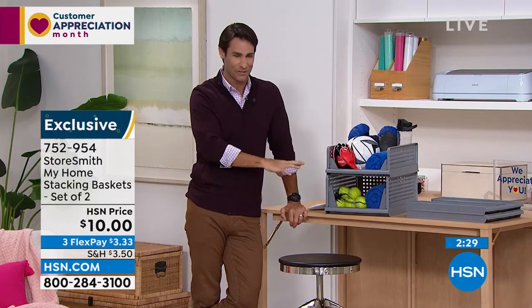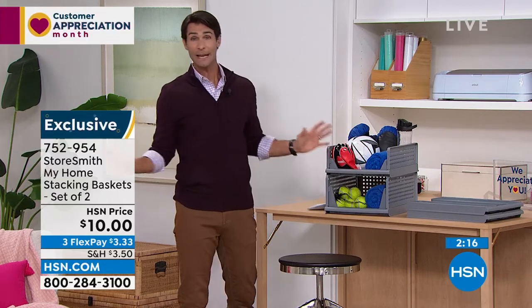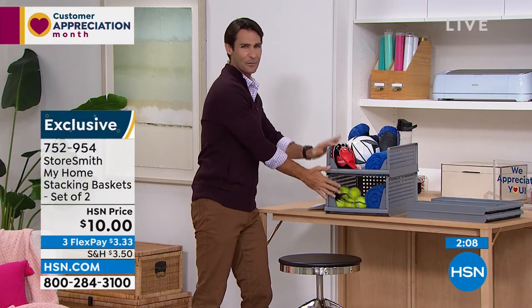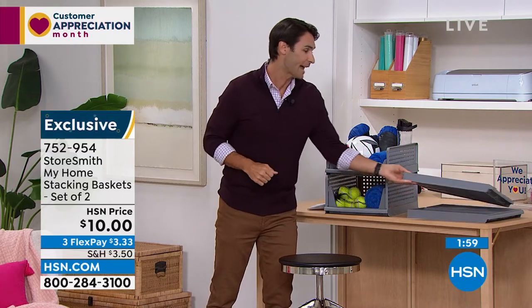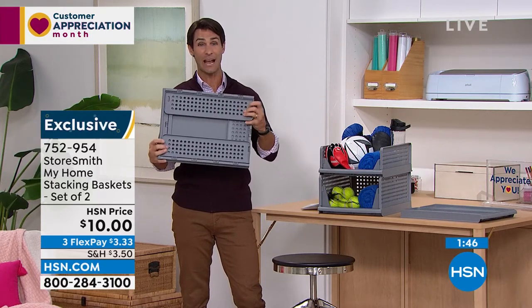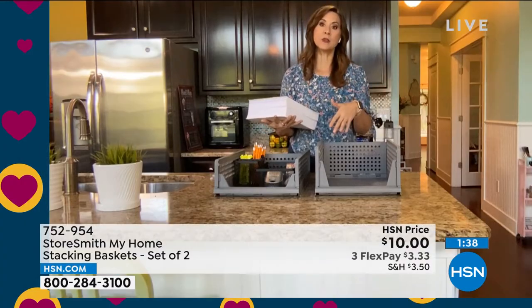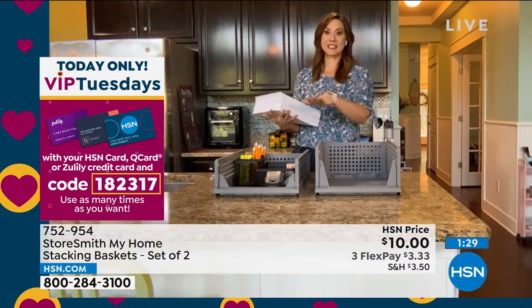If you're going to spend ten dollars today, grab this. A lot of you are wisely picking up multiples — one in the guest bathroom, one in the guest room, one in the kids' room. You can make the biggest mess you want, but you've got to clean it up — and it's up to me to give them a place to put it. Now you have that place. Ten dollars, flexible payment is three dollars and thirty-three cents. Great for road trips, RVs, college dorms — it collapses to nothing so it doesn't take up any space. Kids can use it to organize what they need to bring to school.